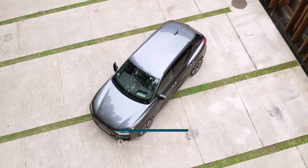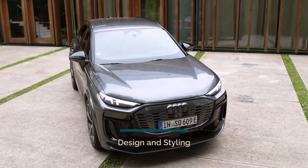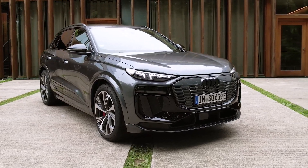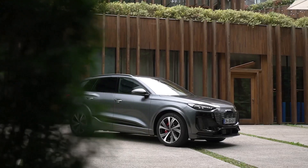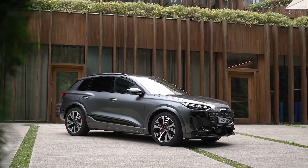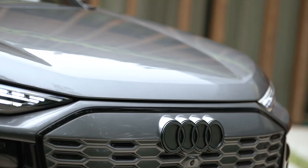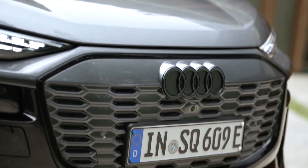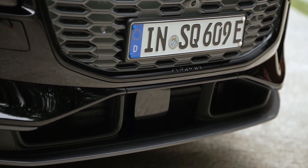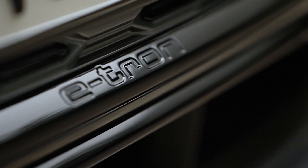The Audi SQ6 e-tron is positioned in the premium midsize segment, offering a blend of sporty elegance and robust power. With dimensions of 4,771 mm in length, 2,193 mm in width including mirrors, and 1,702 mm in height, the SUV ensures maximum space and comfort for five passengers. The long wheelbase of 2,899 mm provides ample legroom in the second row.